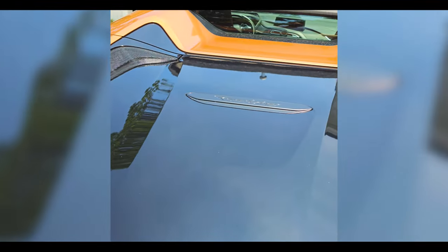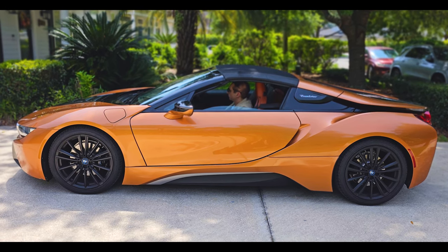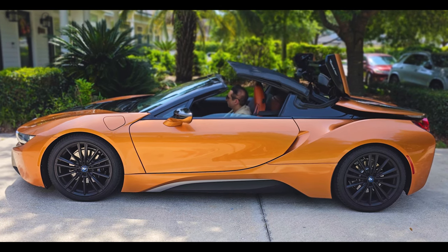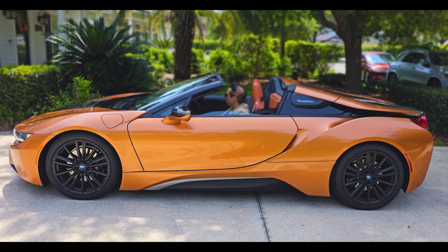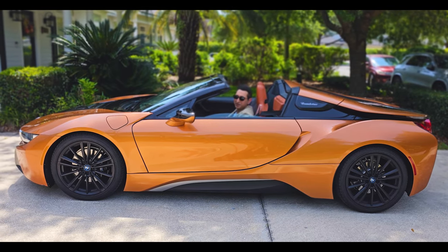Now we'll open up the convertible roof and this is how it goes. There you go — pretty quick, about 15 seconds. So now we can go for a drive and show you how it sounds.